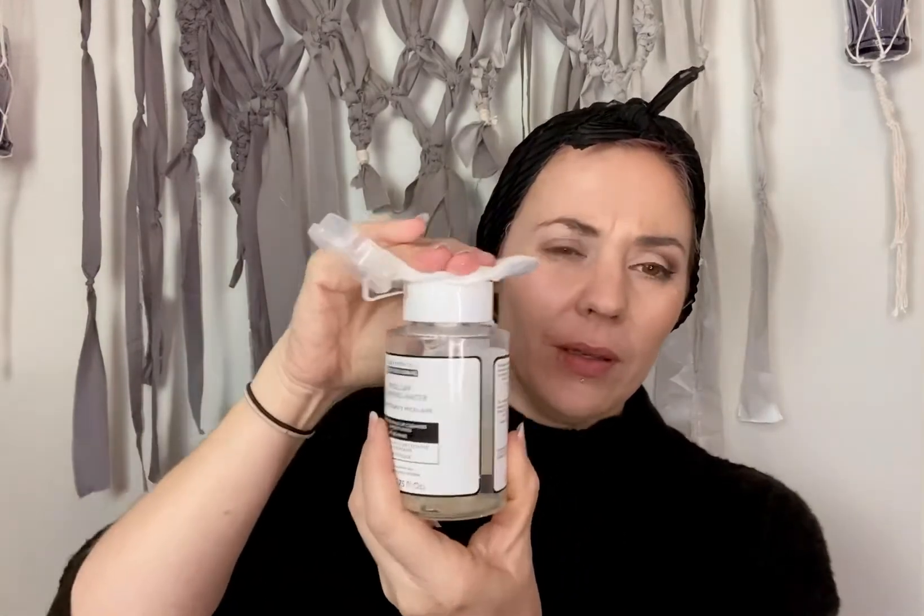They're about $6.90 in the catalogue on special — really super fast and easy to get everything off. I also use our cleansing water, which has a pump action at the top that gives you just the right amount of makeup remover. I've already used more than half that bottle. It's especially good for getting rid of your eye makeup.